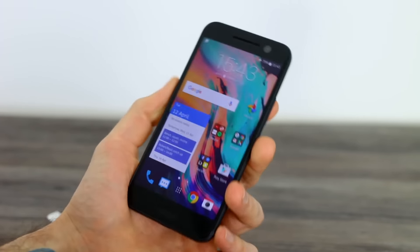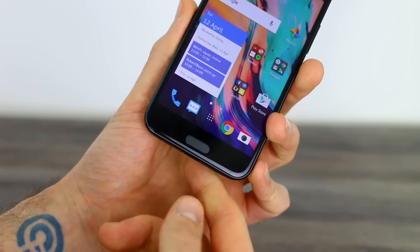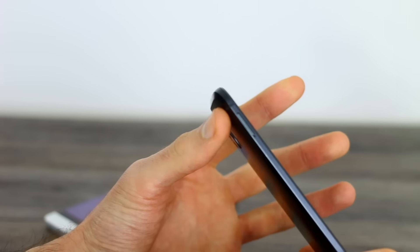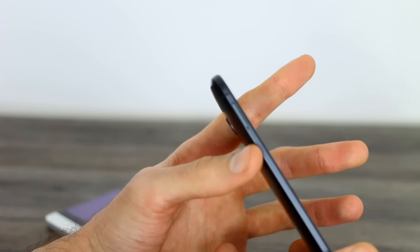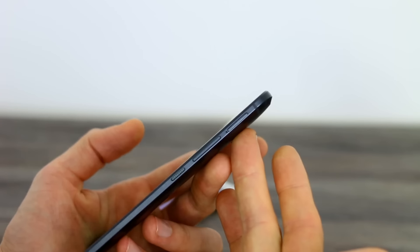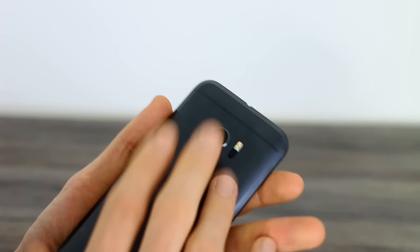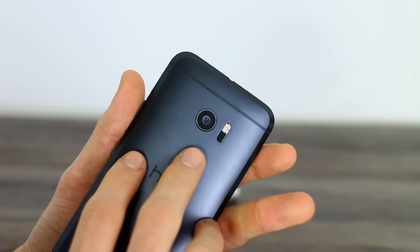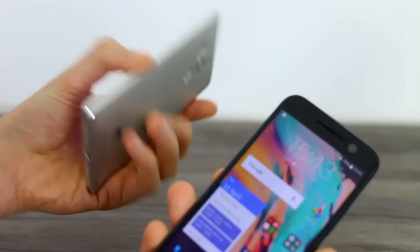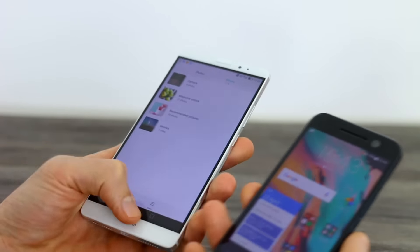The screen is 5.2 inches, Quad HD, SLCD 5. Below the display is the fingerprint scanner, with capacitive buttons either side. Left-hand side you've just got an SD card slot — it supports adoptable storage so you can expand the internal memory. Right-hand side, you've got a volume rocker, power button, and a nano SIM card slot. Around the back, that's a 12-megapixel camera, f/1.8 lens, dual-tone flash, laser autofocus. Both devices are available in a range of colors, both metal — cold, stark, they look good, they mean business.